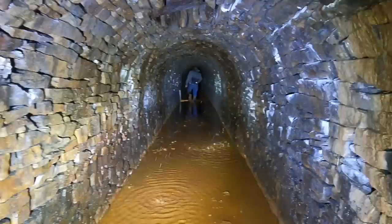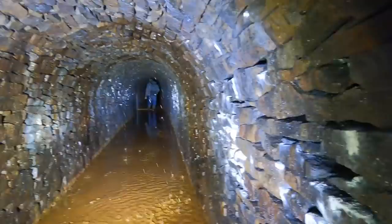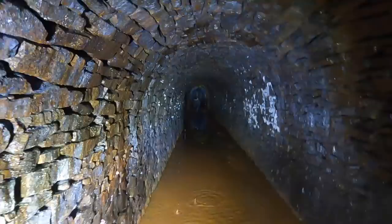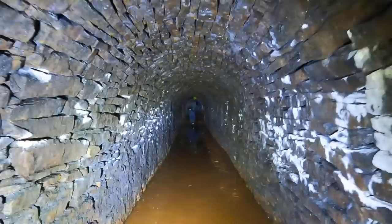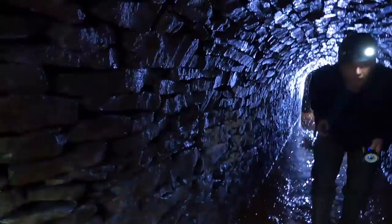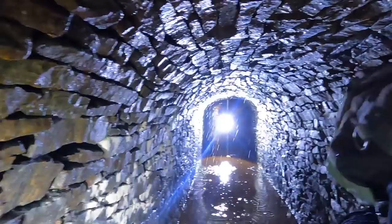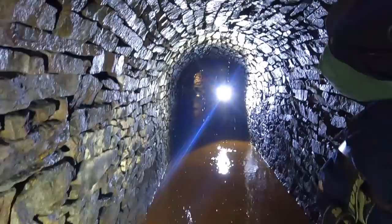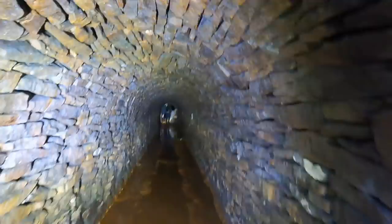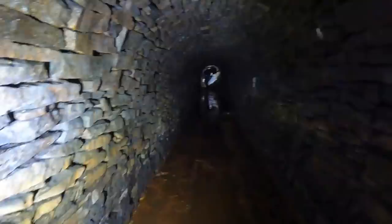This has to be some sort of tram road surely. It's getting easier now. The boys are coming — torch down. Nice bit of stone wall. What a beautiful arch!